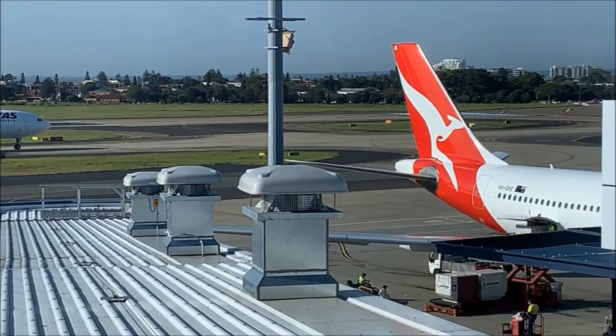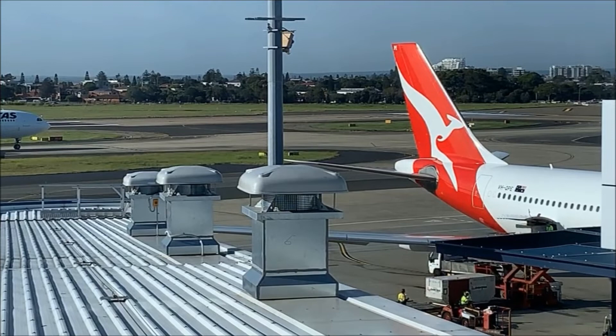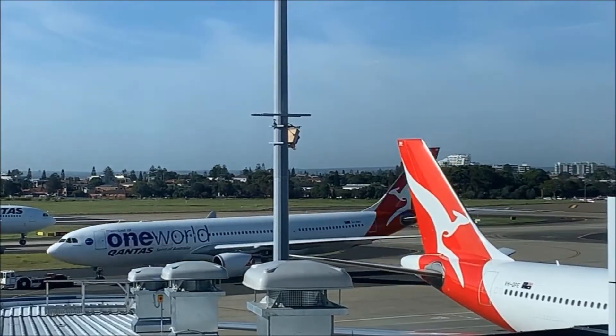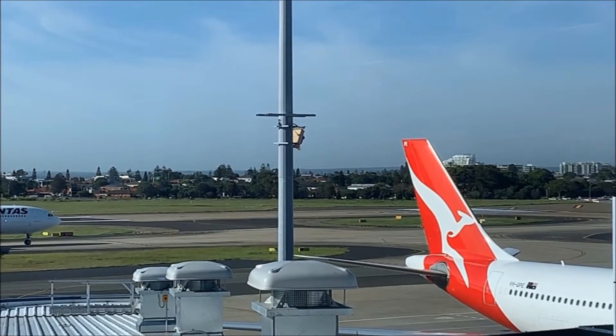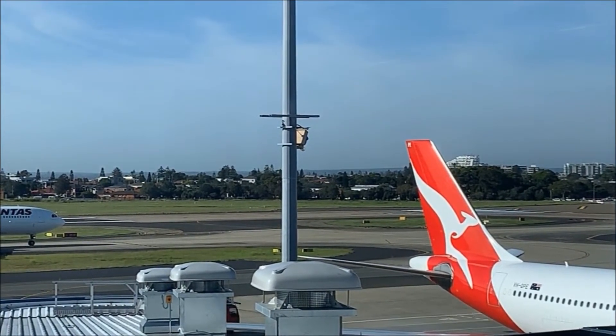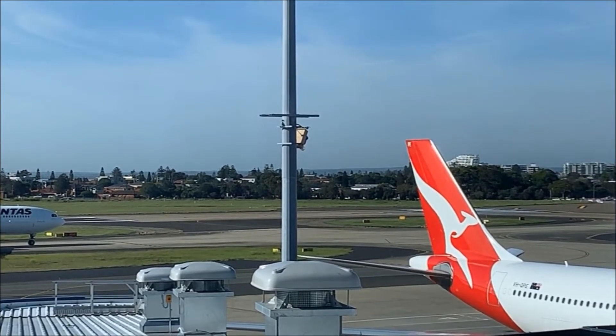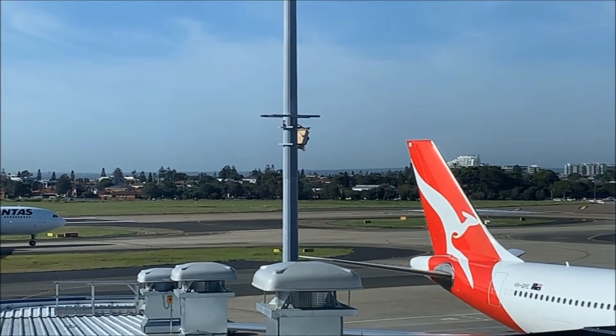For those airline geeks again, we are now viewing a Qantas A330-300 series. You can tell it's a 300 series because its registration is VH-Q, rather than VH-E for a 200 series, and it is in the old livery.